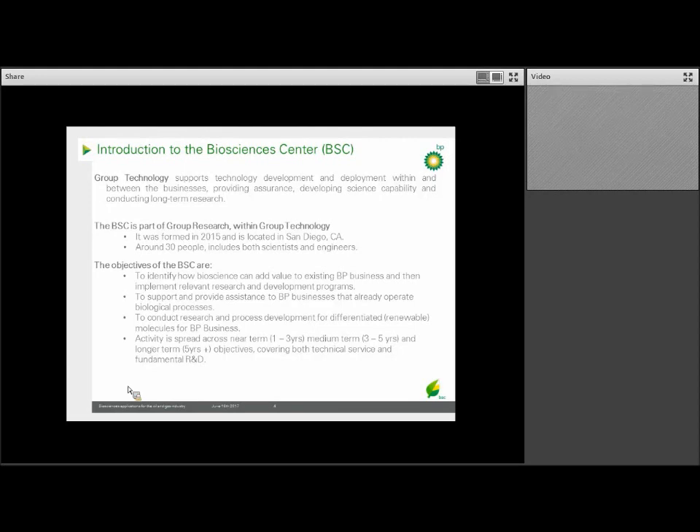Our center was formed in May of 2015 and hosts about 30 scientists and engineers with backgrounds in biology, chemistry, and chemical engineering, located in sunny Southern California in San Diego. The remit of the BSC is really: what can biology do for an oil company? The short answer is a lot. Most of BP's businesses are actually dealing with biology in some form, for both good and bad.